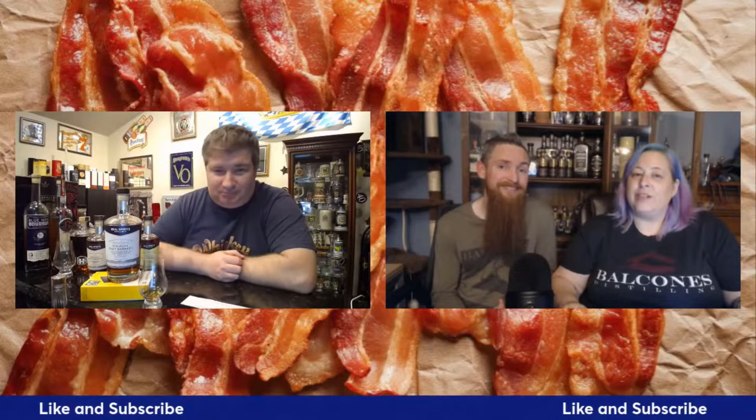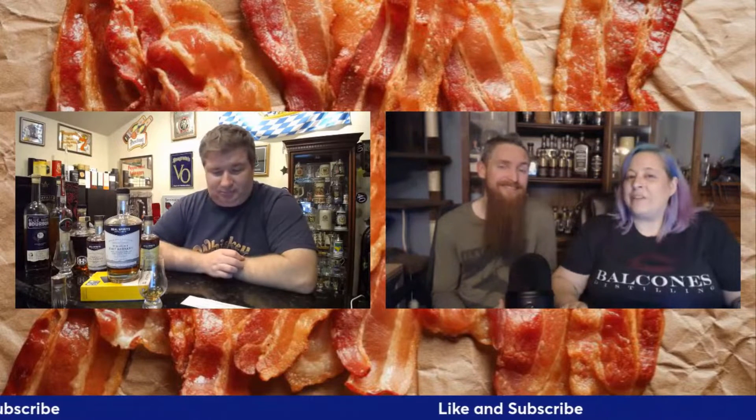Hello, welcome on in to another episode of the Whiskey Crusaders. I'm Will, I'm Sarah, not Matt on today's episode. We're talking about Real Spirits and the Distiller's Edition, which apparently has a very long name that Matt didn't even bother telling me. We'll leave that to him. Be sure to hit that like and subscribe button and click that notification bell.